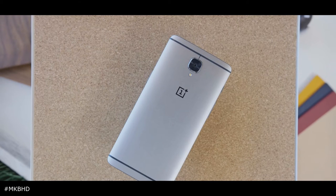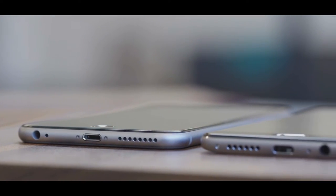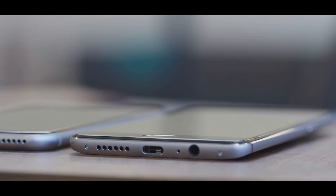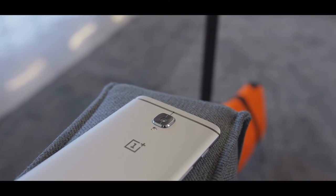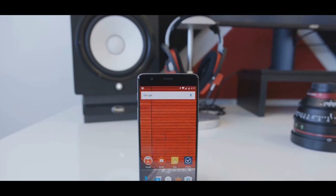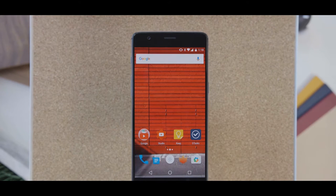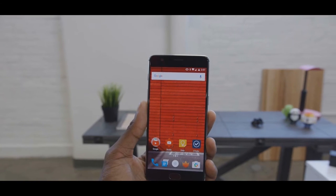You also get an 8 megapixel front shooter. In battery, it does not slow down — you get a 3000 mAh battery with Dash Charge, which means 60 percent battery in just 30 minutes. In display, you get a 5.5-inch Full HD AMOLED display. The device comes in colors Graphite and Soft Gold.